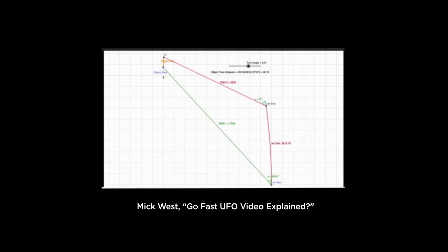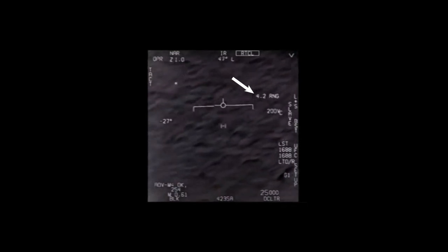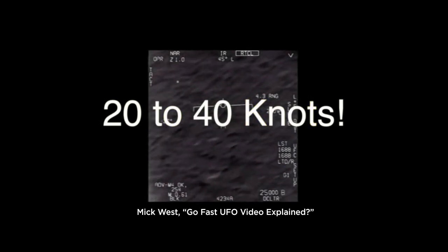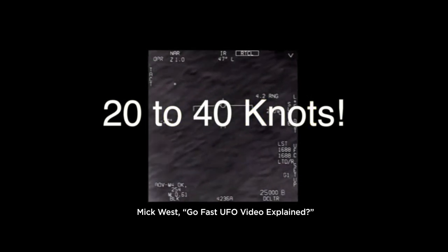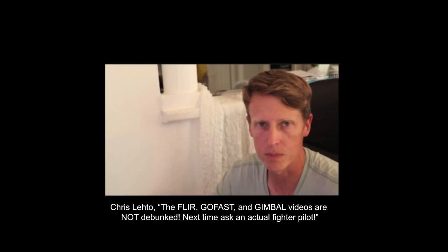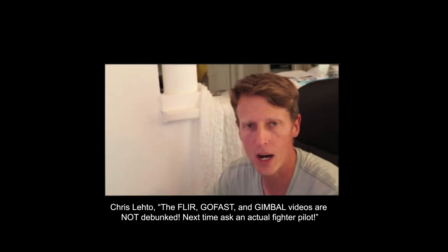He calculated this by using the range data on the camera's display, which shows the distance to the object. So the claim that it was going fast was apparently debunked. Then the other day, an ex-fighter pilot named Chris Lato claimed that the range measurement on those cameras is unreliable, so Mick's calculation should be thrown out.